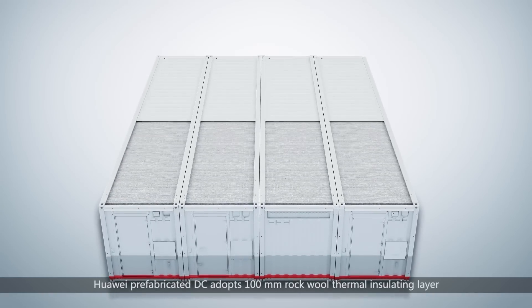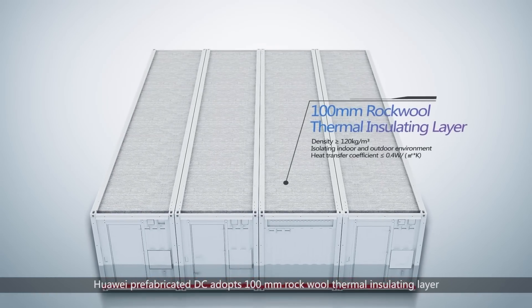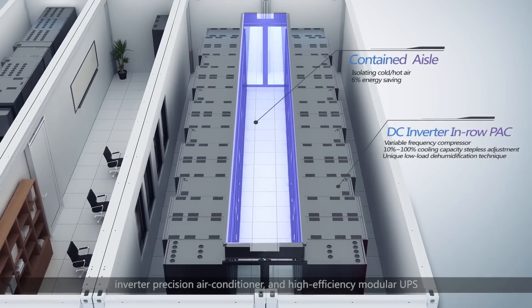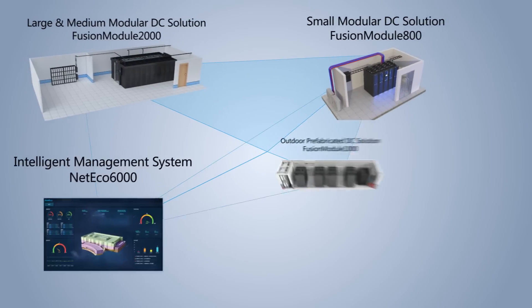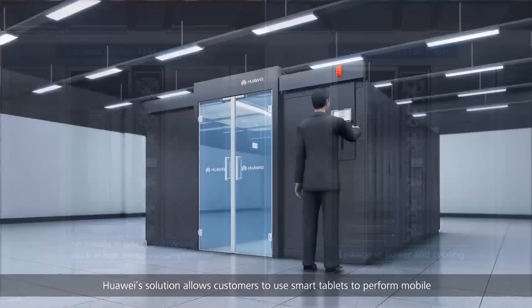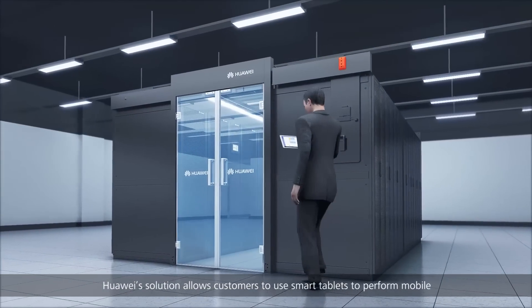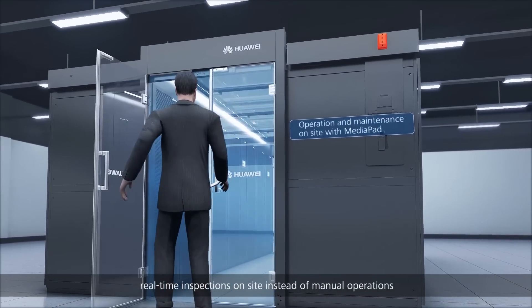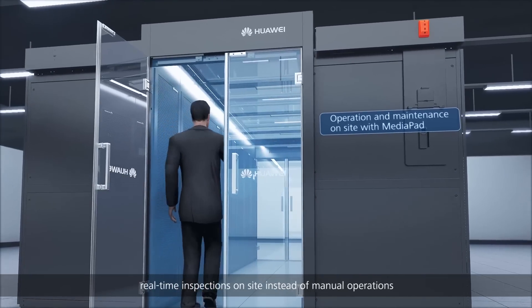Huawei's prefabricated DC adopts a 100-millimeter rock wall thermo-insulating layer. Huawei's solution allows customers to use smart tablets to perform mobile real-time inspections on-site instead of manual operations.